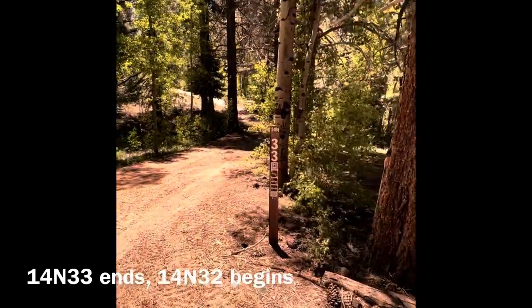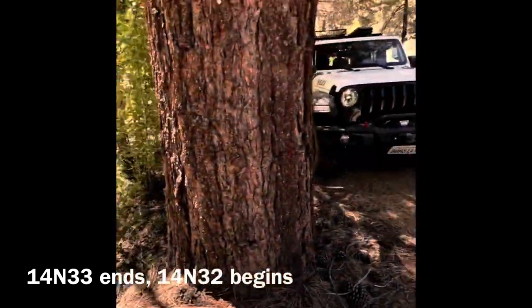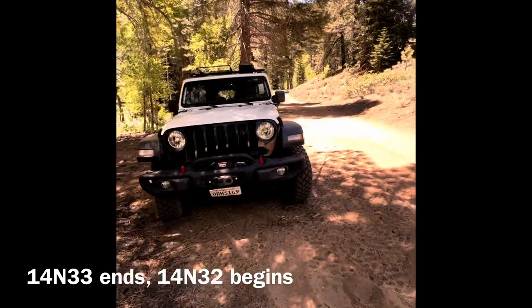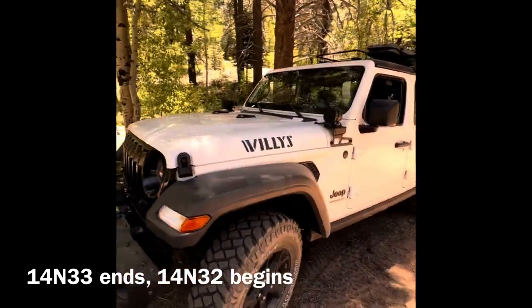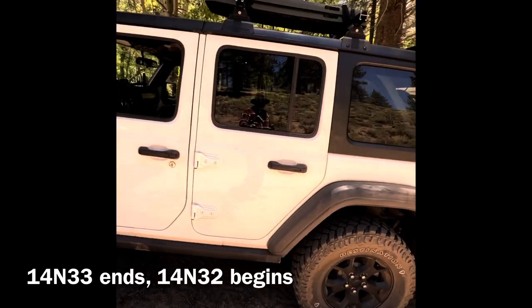14 North 33 ends and 14 North 32 begins. Now we climb to 9,000 feet and find the Genoa Peak Trail and back to the trailhead. This was a great opportunity to stop for lunch and use our handy Jeep Foldout Tailgate Table.